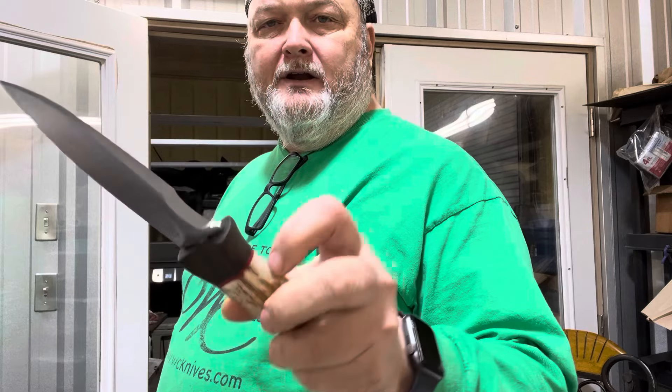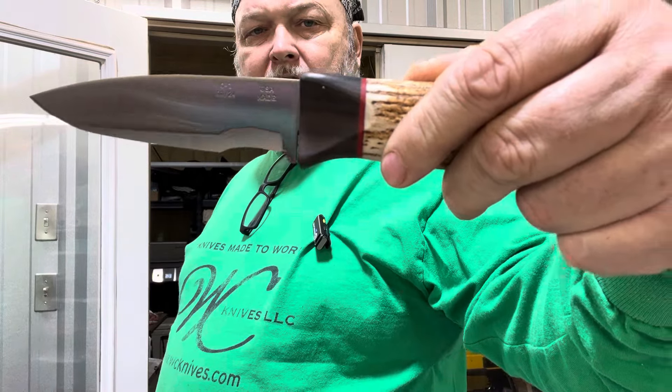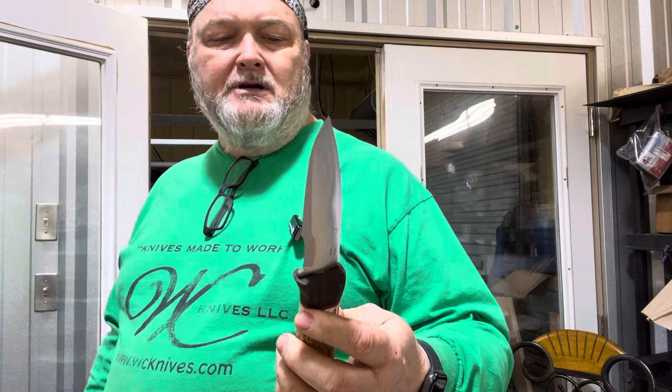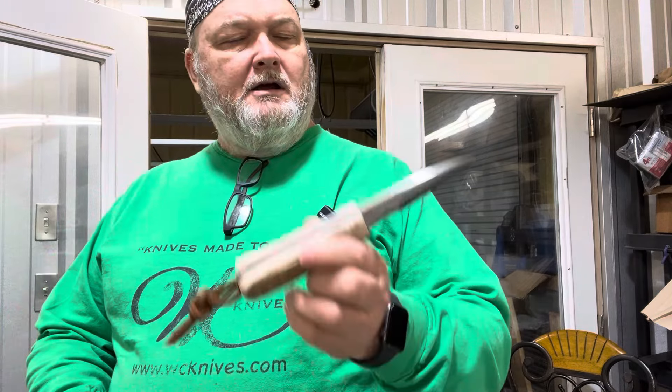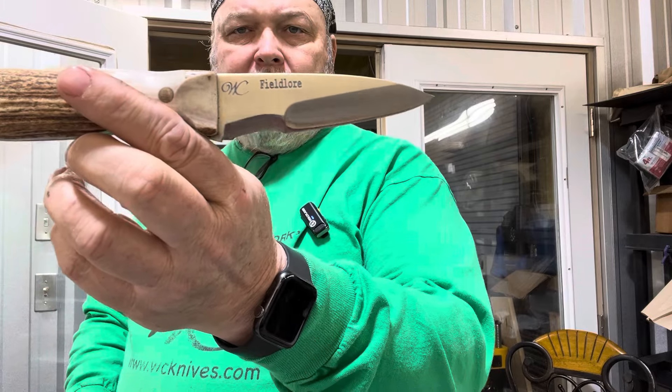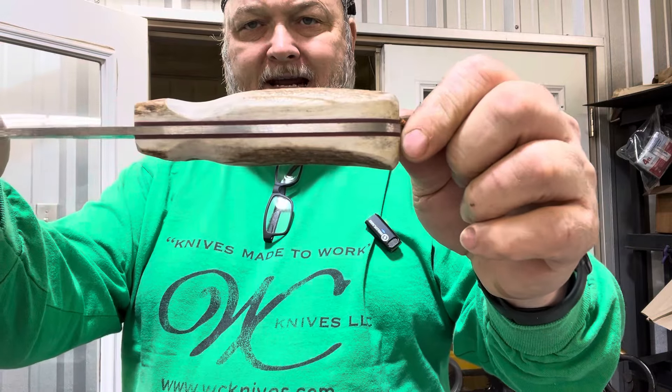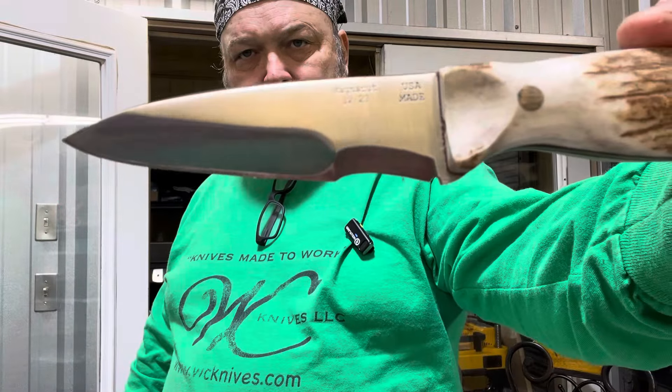It is an O1 tool steel stick tang — some people call them rat tails because the tang only comes to about there. This is not a beater, this is a slicer; it's just not designed to be beat on. Here is a fillet knife made out of Magnacut that has a huge handle of stag. This is for a large to extra-large hand, and that's going to be in the sale in Magnacut.